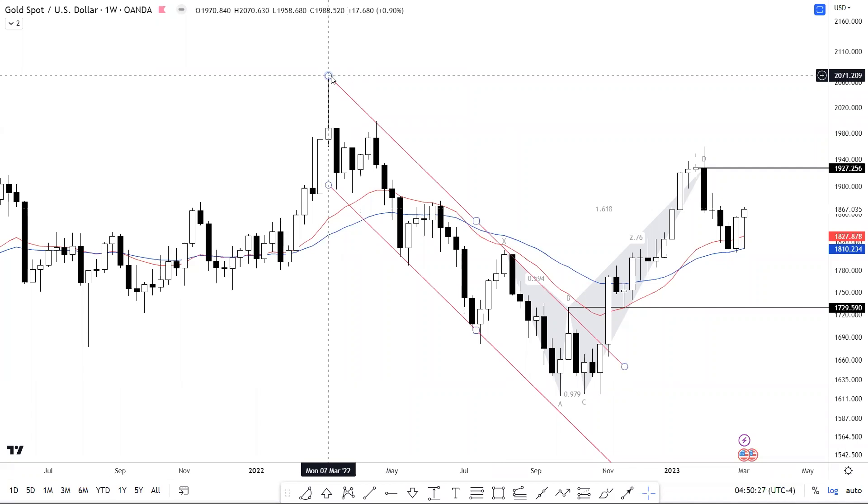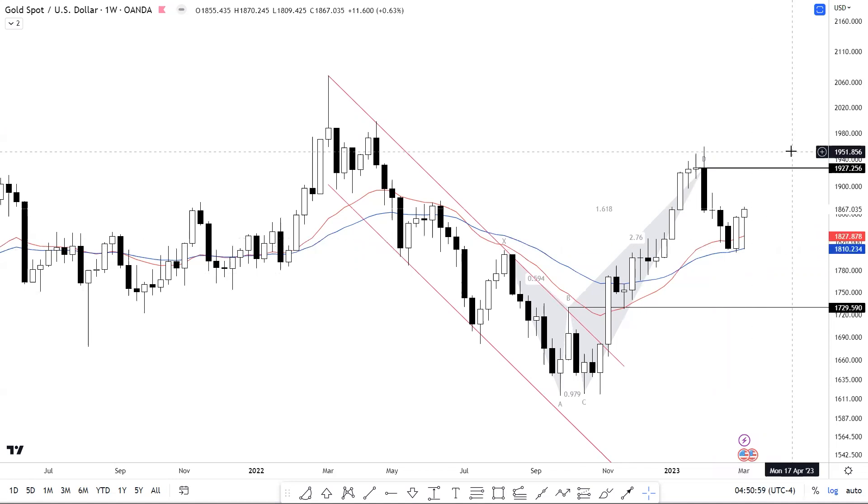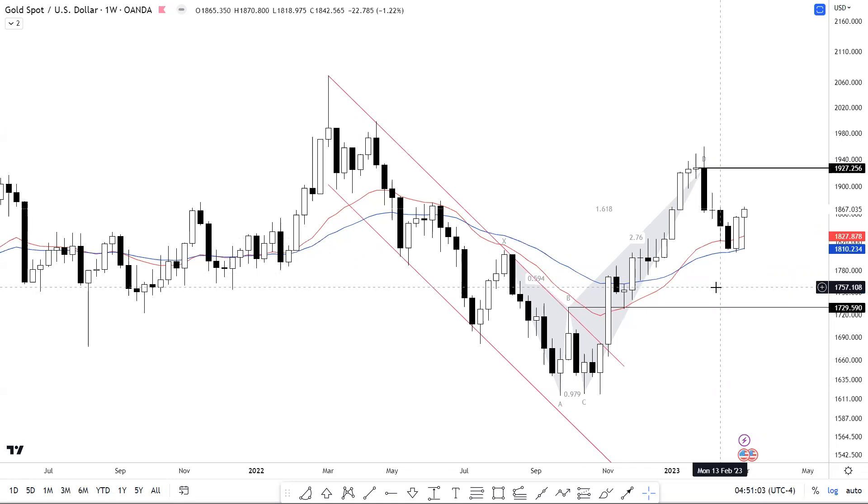Coming up next is gold. From the top of March 2022, gold was moving in a downward-sloping parallel channel, and thereafter it gave a very nice breakout on the upside as it moved above the pivot at 1729.590, retested that point once again, then gave an aggressive move on the upside followed by a reversal. Gold is now at a very interesting juncture — it's above the key moving averages and has given a weekly closing in the form of a hammer, so I'm expecting prices to move positively from here. The key moving averages at 1810.234 and 1827.828 can be considered the immediate support for gold.